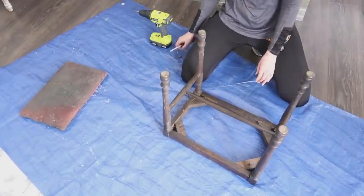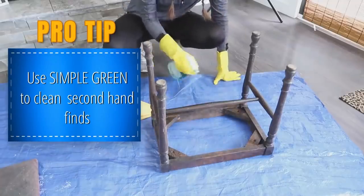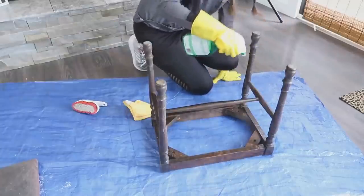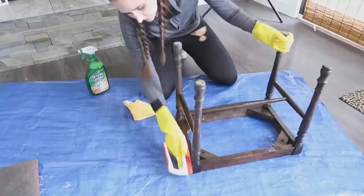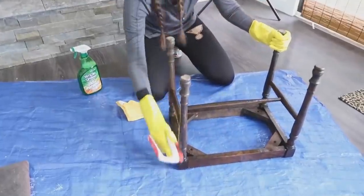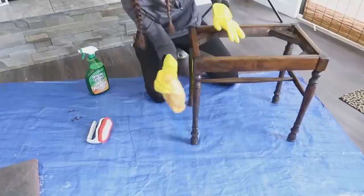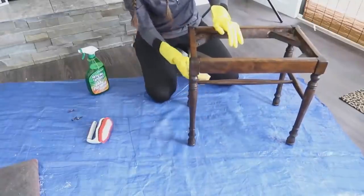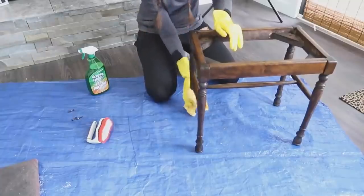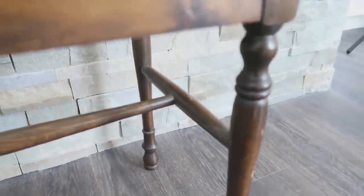Here's a little pro tip: for anything that is wood or furniture, grab yourself some Simple Green. You can get it from most department stores — it's a great cleaner and disinfectant. Spray it on the entire piece, let it sit for a little bit, then take a scrub brush to the whole thing. It gets all the dirt and grime off. Then take a microfiber cloth to really clean it. That's all we're going to do to this bottom piece — I loved the way it shined up once it was clean.